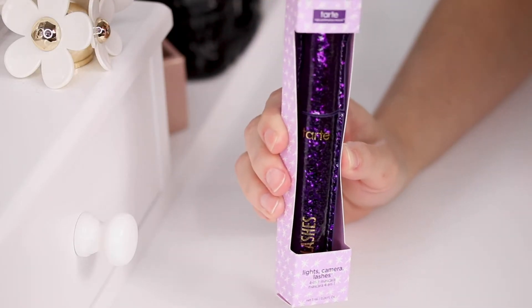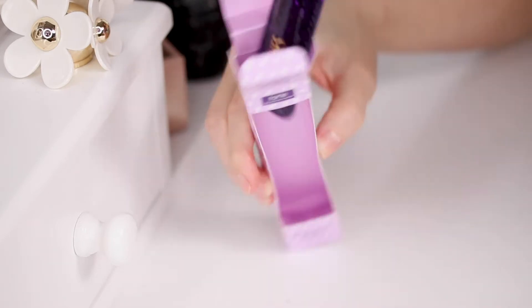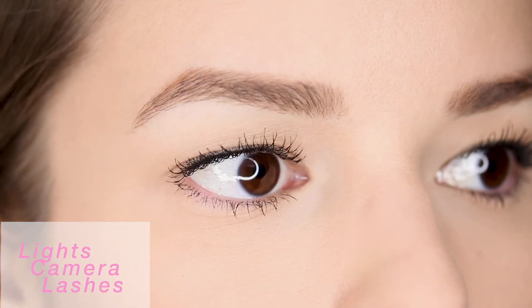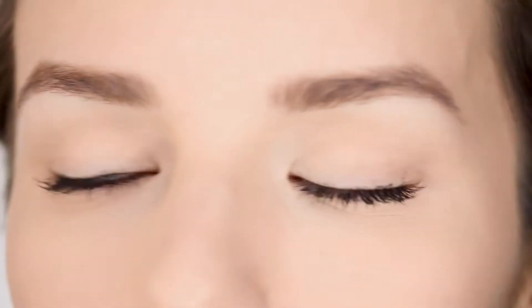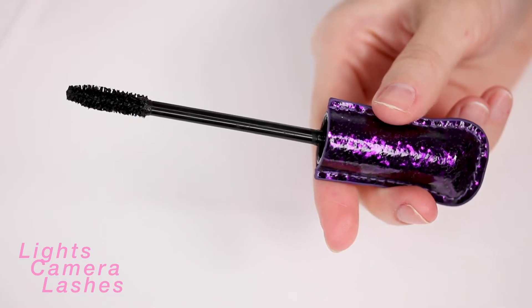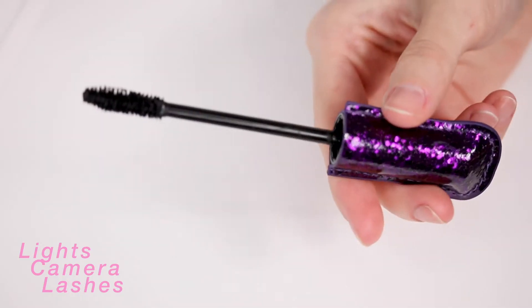The next one is the Lights Camera Lashes. I was so excited about this mascara because I hear so many good things about it and it just looks so different from all the other mascaras. I'm sure you've heard that it looks like a tampon, but I don't care — I think it's super cute. It's a four-in-one mascara that's supposed to be curling, lengthening, volumizing, and conditioning. I think it's good for an everyday mascara, not dramatic, and it really does do everything it's supposed to do. I'm super happy with this one.